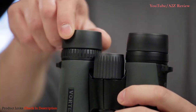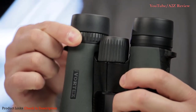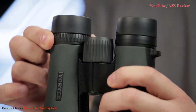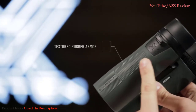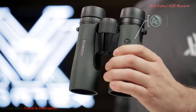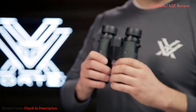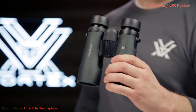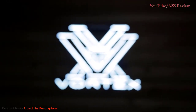Multiposition eye cups twist up for adjustable eye relief, and a right-eyed diopter accommodates for focal differences in your eyes. Thumb indents and textured rubber armor provide a secure, non-slip grip. Argon purging gives you enhanced waterproof and fog-proof performance in extreme weather conditions. The Diamondback is bang for your buck — value and performance, all covered by the Vortex VIP warranty.